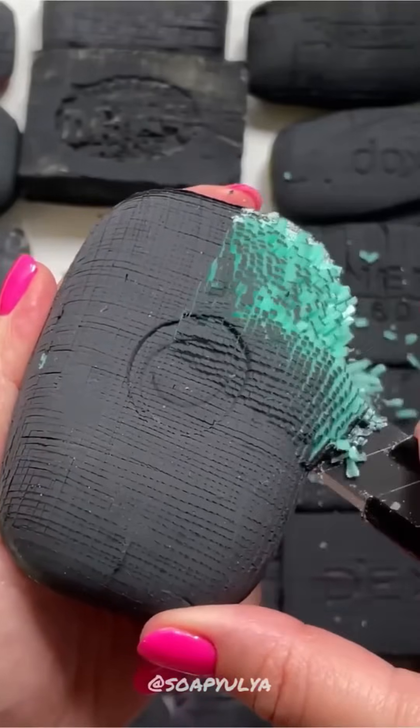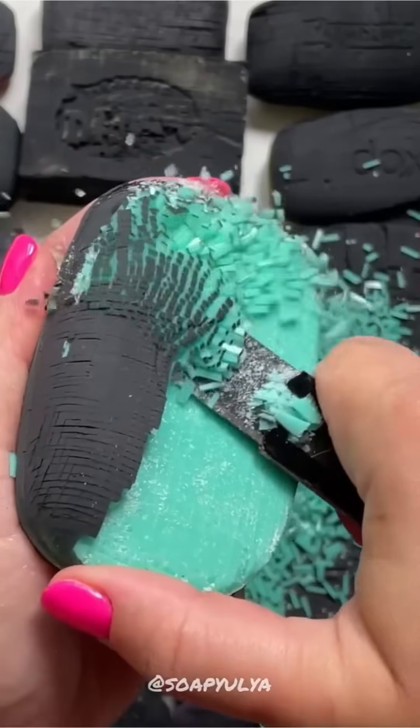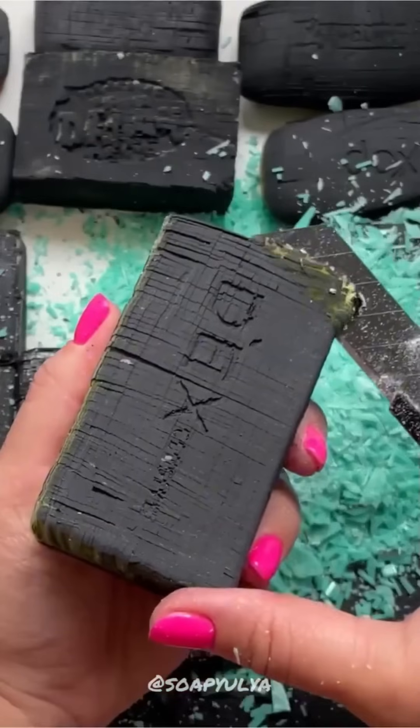Cutting soap bars into neat slices — it's oddly therapeutic, like slicing butter. Only this butter cleans your armpits.